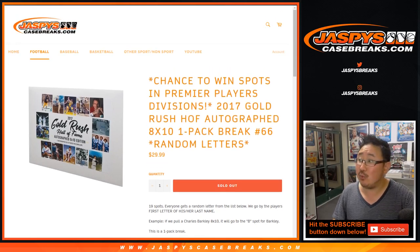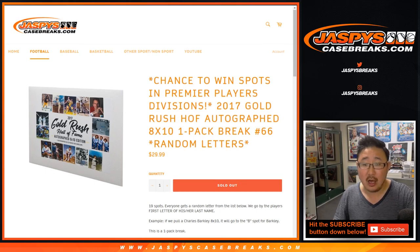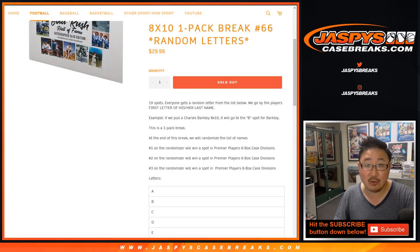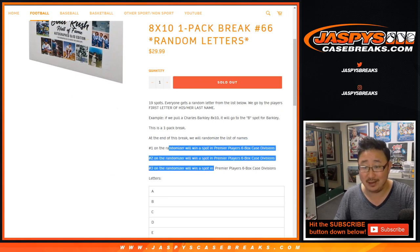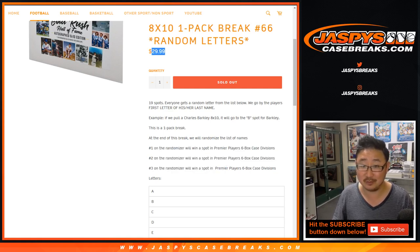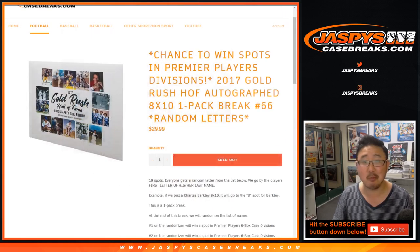Good evening, everyone. Joe for Jaspi's CaseBreaks.com with a one-pack break of 2017 Gold Rush Hall of Fame Autograph 8x10 photos. Once we do the break, we'll take the list of names, re-randomize it with a new dice roll, and the top three will get one spot in Premier Players by Gold Rush — a six-box, full-case, random division break. It's a $175 value. Pretty good break.